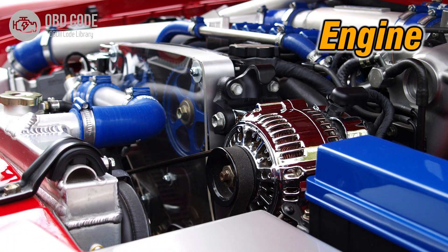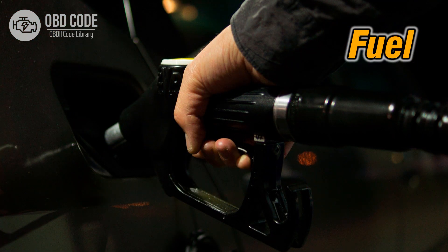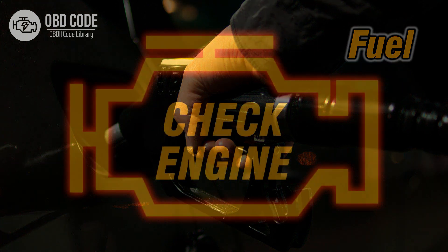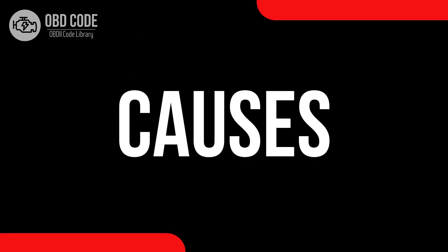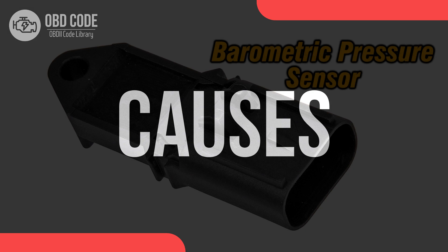Code symptoms P0129: 1. Reduced engine performance. 2. Decreased fuel efficiency. 3. Malfunction indicator light (MIL) illumination.